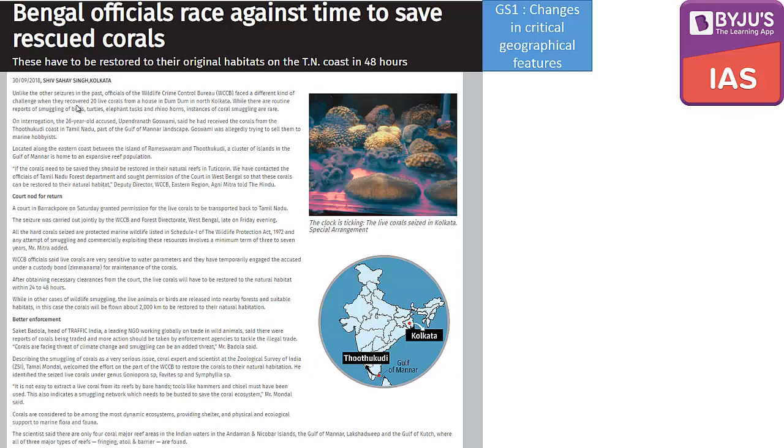The first topic is 'Bengal officials race against time to save rescued corals,' important both from prelims and from the perspective of GS1, where we have to look into changes in critical geographical features. The Wildlife Crime Control Bureau has recovered 20 live corals from Kolkata. Remember that corals are also smuggled — that is one of the first things to note.